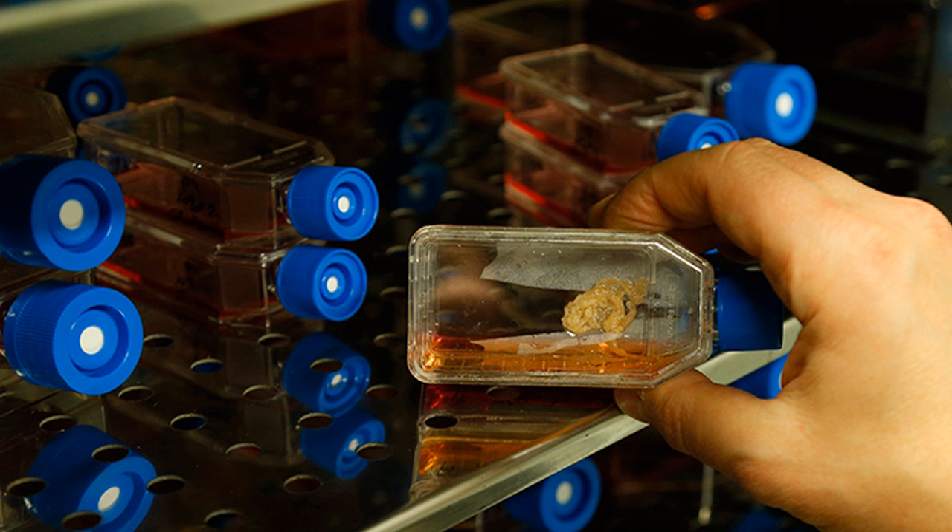Another hurdle is political, since many are against tinkering with human embryonic stem cells on the grounds that research wipes out human embryos. As a result, scientists are also trying to recreate their work on other types of stem cells.